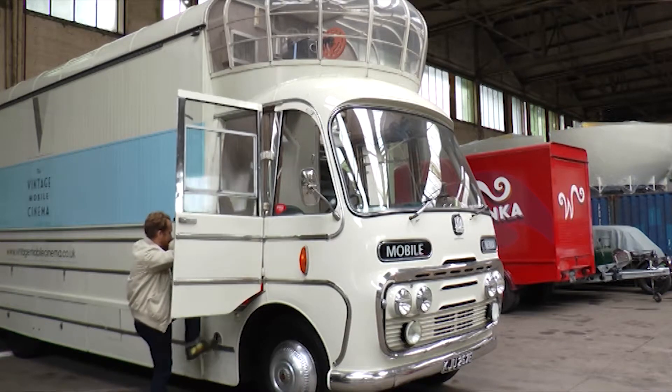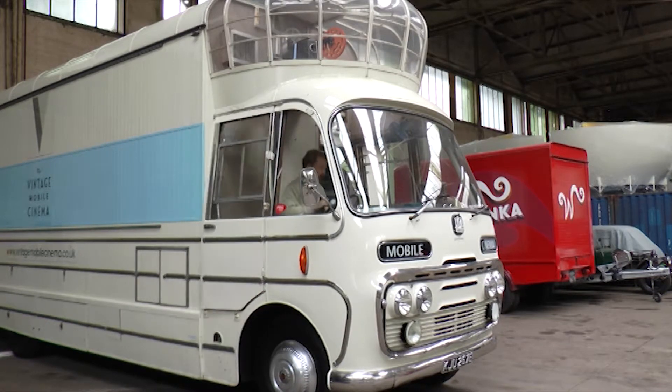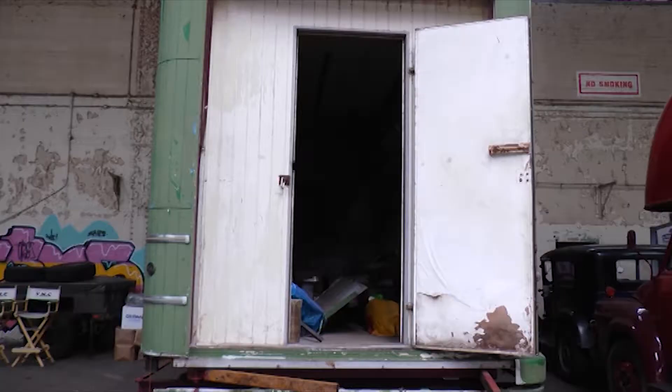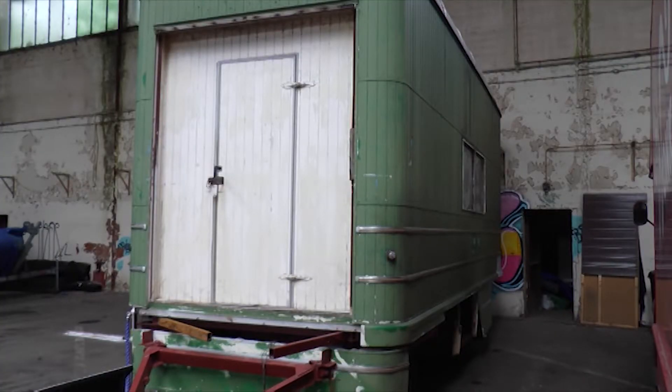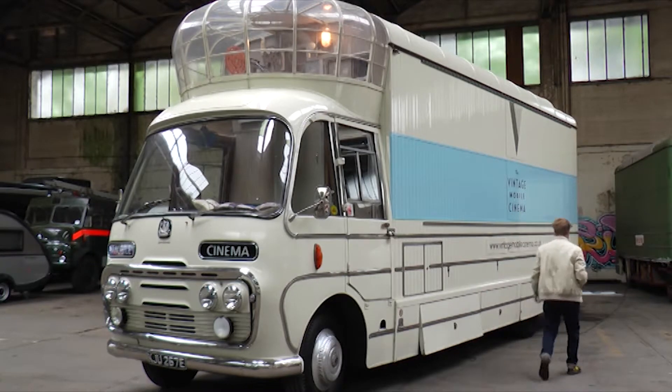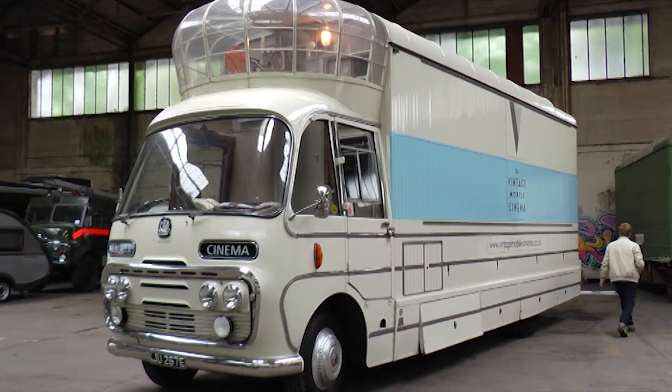Ben Morehouse now owns the last 1960s mobile cinema, along with its original trailer. But he needs £80,000 to turn the trailer around. We're looking to raise about £80,000 — a significant amount of money — and we're only a few days in, a few thousand into the appeal so far. The plan is to get the trailer restored into a usable space that we can take around with Audrey to events and festivals. That's the dream — it would be lovely if we could make it happen.